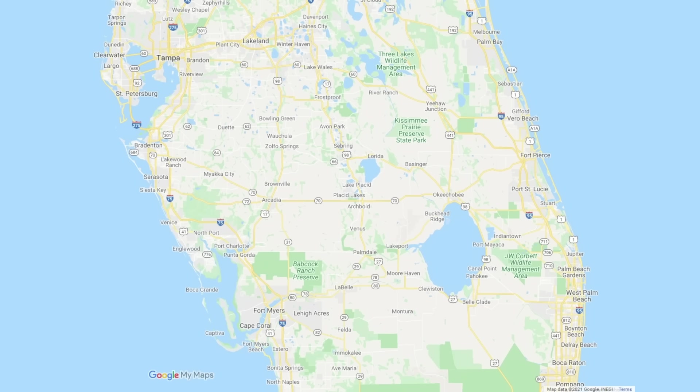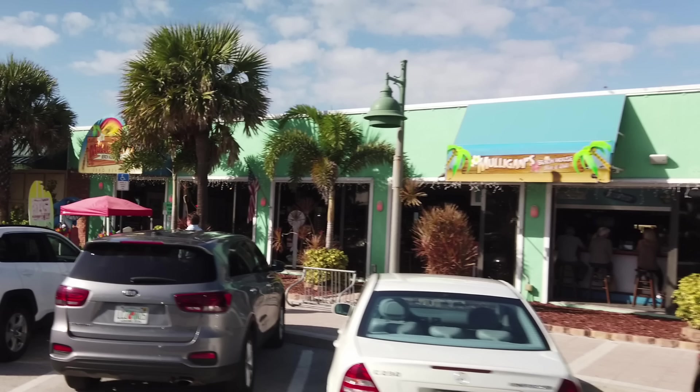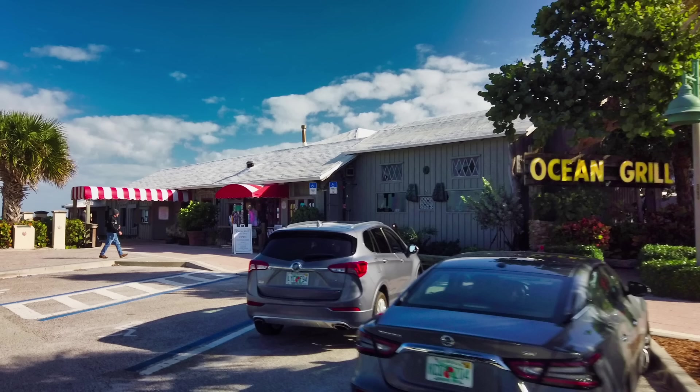Vero Beach is a small city on the east coast of Florida. It is about 34 miles north to the city of Melbourne, and 94 miles up to the resorts at Disney. Vero Beach has a small airport, but most air travel will be done from either Melbourne, West Palm Beach, or Orlando. There are dozens and dozens of restaurants from seafood to hot cuisine.